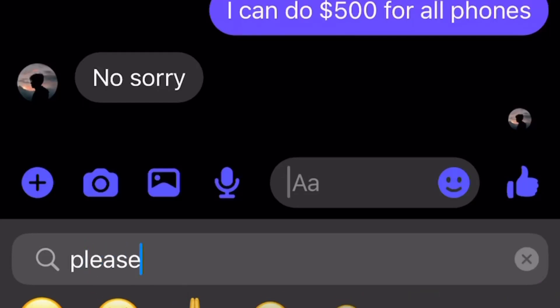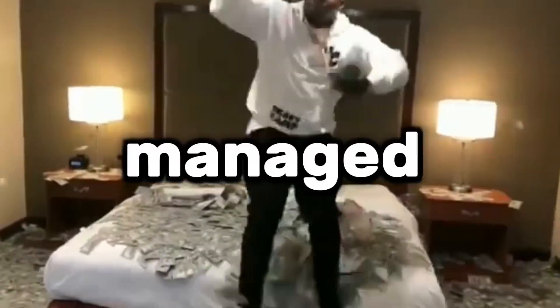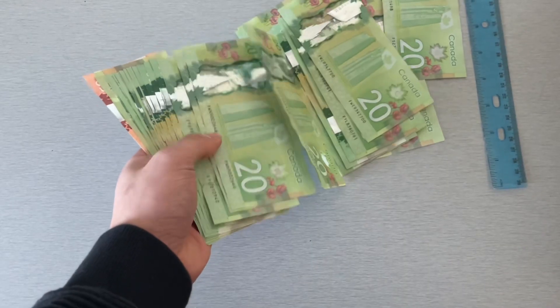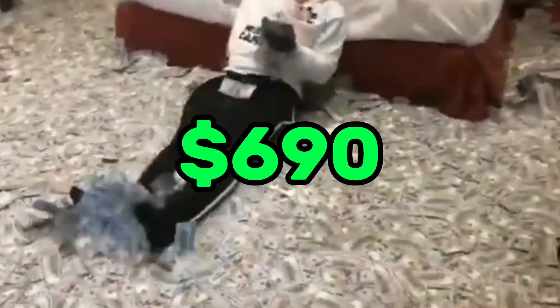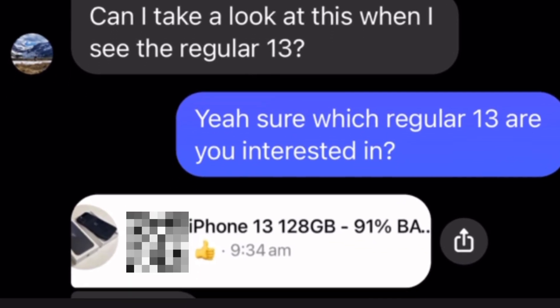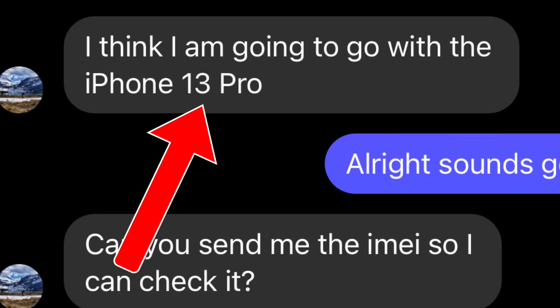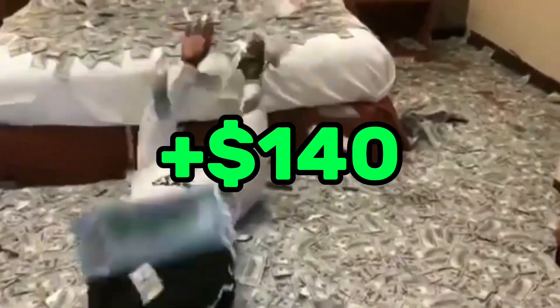On day 5, I messaged a bunch of people to buy their phone but no one was willing to go down on their price. But today was actually a really good day for selling, since we managed to sell the iPhone 13 Pro for $690. The lady who came to pick it up was super nice and also messaged me about the other phones I had. She wanted to see which one best fit her interest and ended up going with the iPhone 13 Pro, which again gave us a $140 profit.